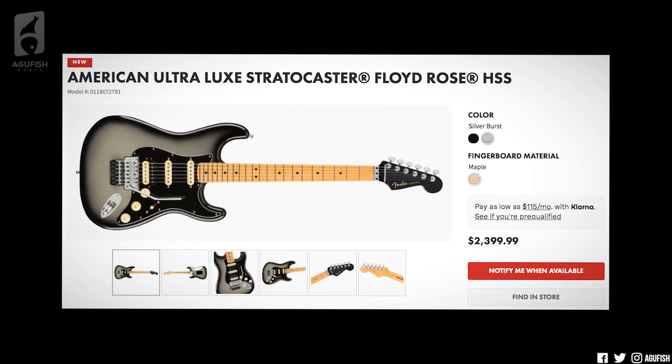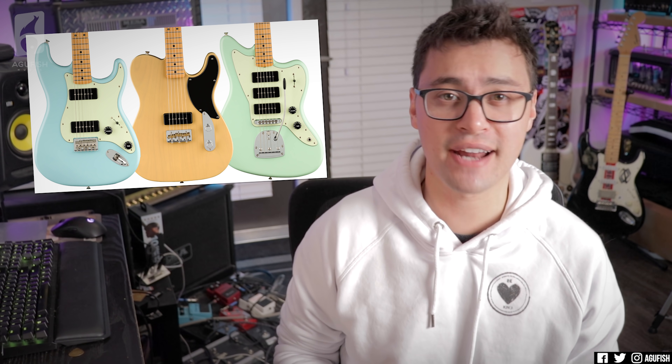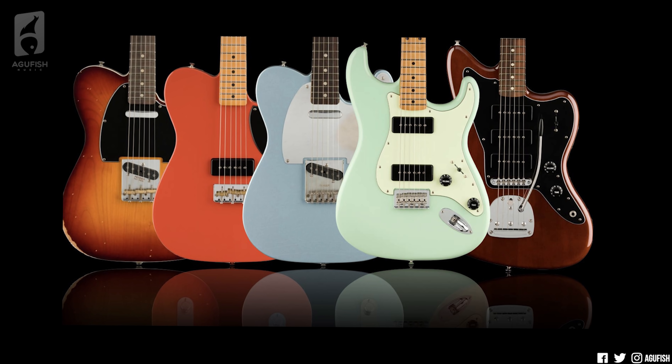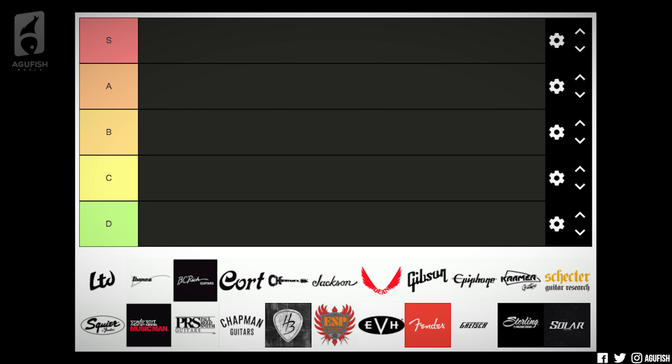Fender introduced their super high-end American Ultra Luxe series with stainless steel frets — pretty much what the American Ultra series should have been last year, in my opinion. But this new launch has a Silver Burst Strat with a Floyd. They also have the Noventa series. Huge shout out to my Spanish-speaking viewers who pointed out that Noventa means 90 in Spanish — great name for a line of P90 guitars. They've got the Tele, Strat, and Jazzmaster. I am very interested in both series.